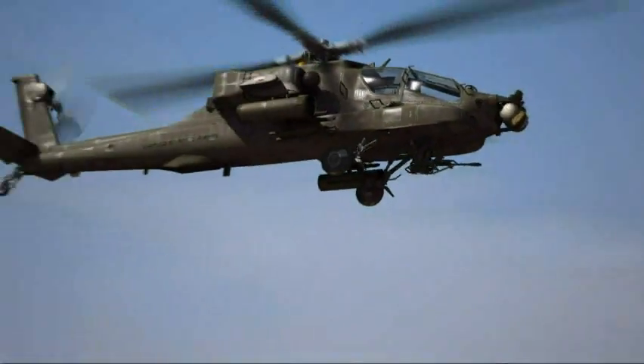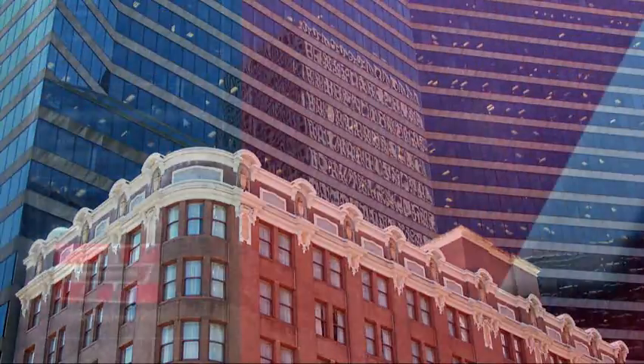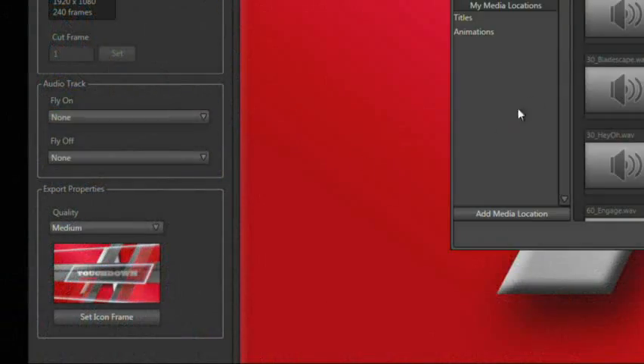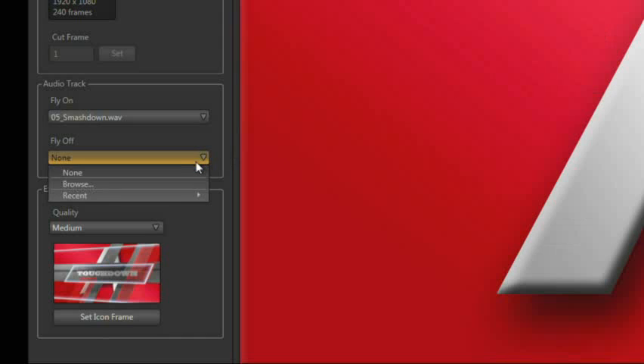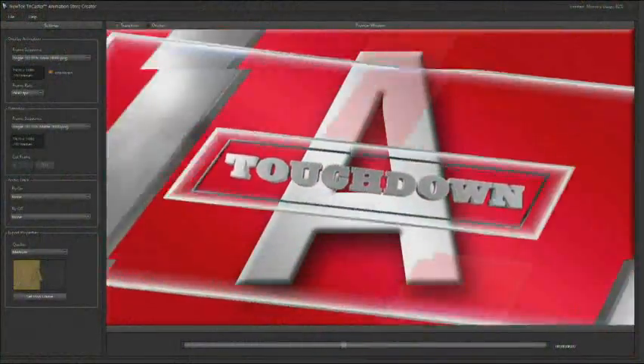You can even create transitions with a matte sequence to further customize the look of the effect. Sound files can be added to the transitions as well — one sound can be used for the forward direction and a separate sound for the reverse direction. You'll be able to create your own custom logo transitions with sound effects, all possible with NewTek TriCaster Xtreme.